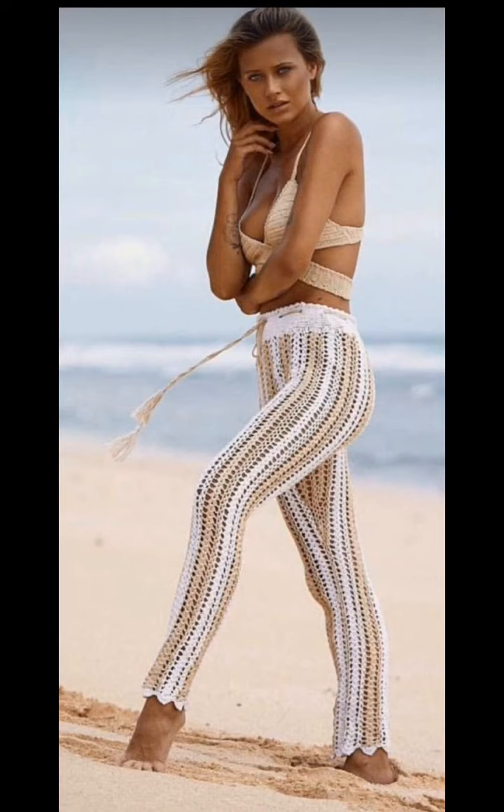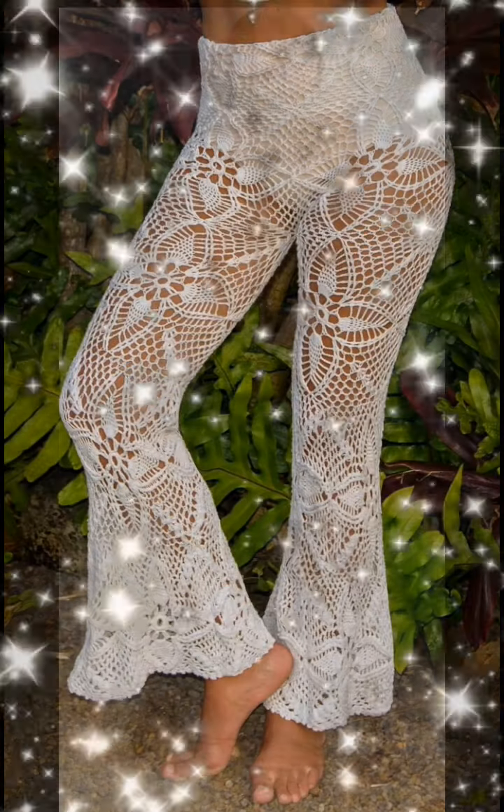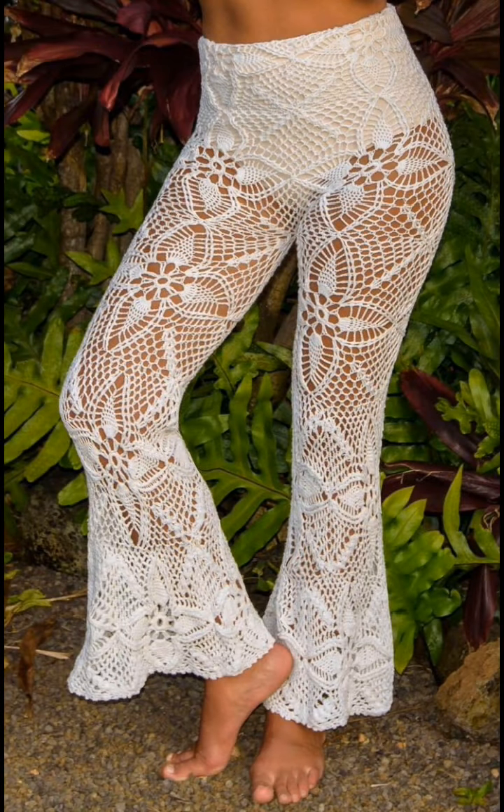Here's another beach pant — they look like they're worked from side to side and not up and down. And here we have a beautiful pineapple stitch motif pant. Very cool.